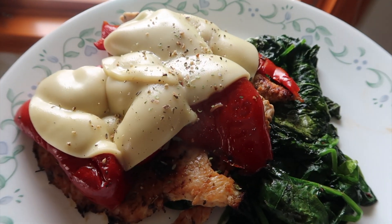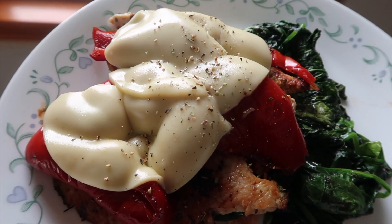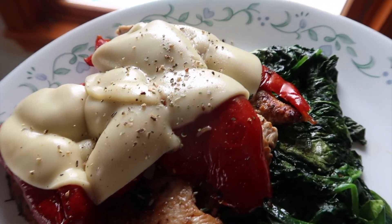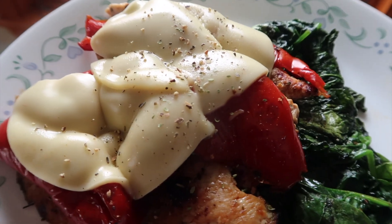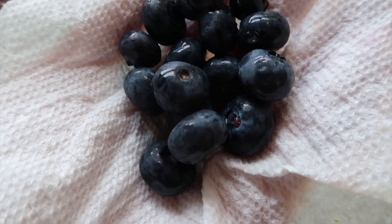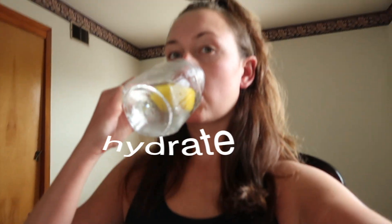I can definitely consume it. This is the final product: got some grilled chicken with salt, pepper, and oregano, topped with roasted red peppers, some melted vegan mozzarella cheese on top, and some spinach on the side. I think I liked it. Now I'm just having a handful of blueberries, and I just had a couple of wheat thins as a little snack.